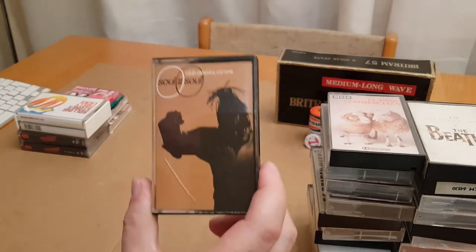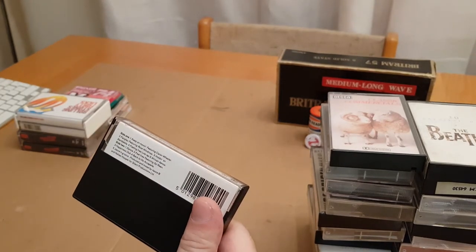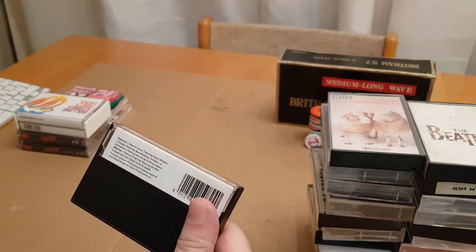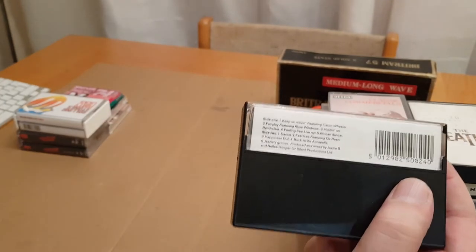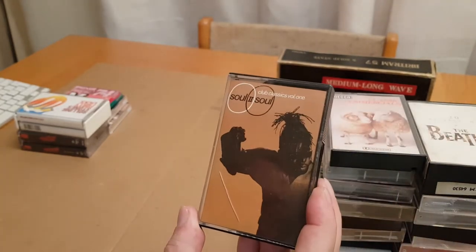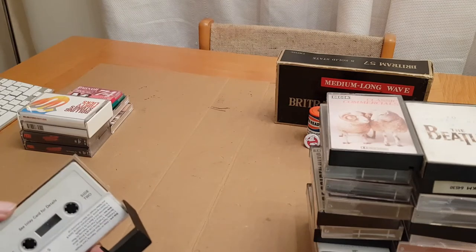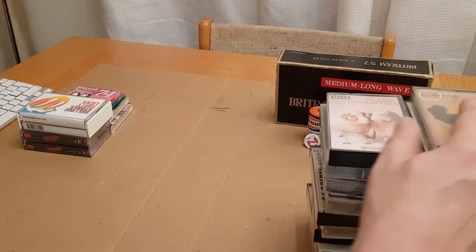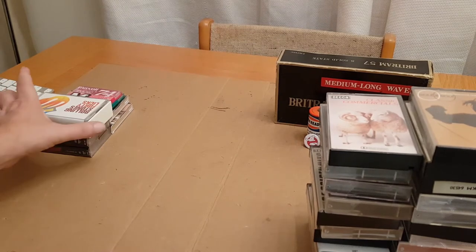Soul II Soul — I always love Soul II Soul — Keep On Moving and Back to Life. My favourite obviously, and the acapella mix which is on this — brilliant, the acapella sounds fantastic. I got that one. Again, I didn't pay a great deal for these — most were 50p, might have been the odd one I paid a pound for.